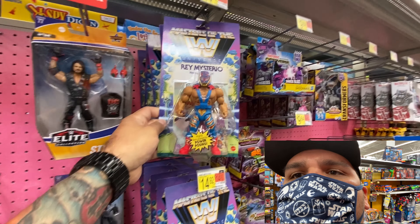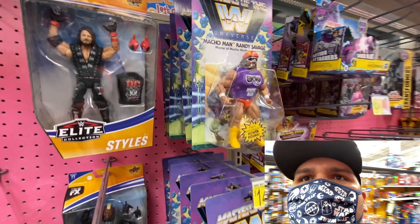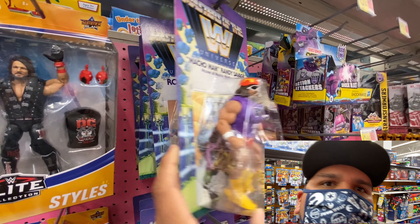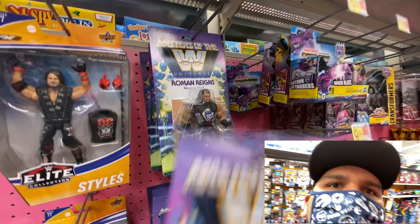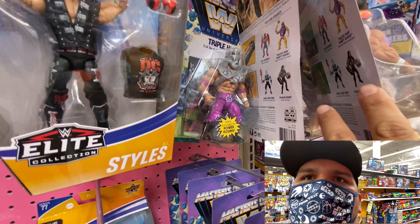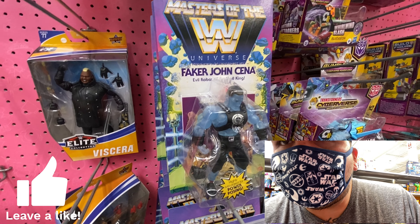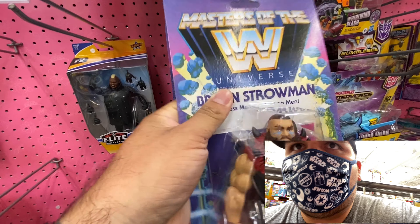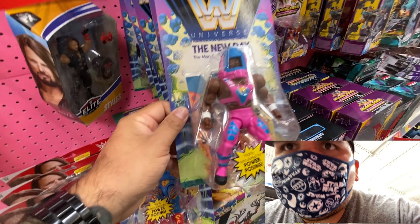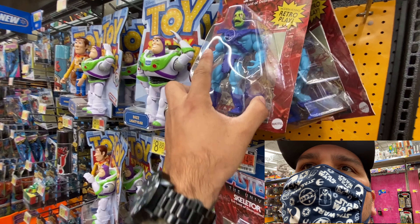They had the 40th edition figures — AT-AT Driver and Luke Skywalker. They also had wrestling figures: Rey Mysterio, who's pretty awesome, Macho Man Randy Savage, Roman Reigns, Triple H, and the faker John Cena. And then they had New Day down here — the whole thing's kind of stacked up.